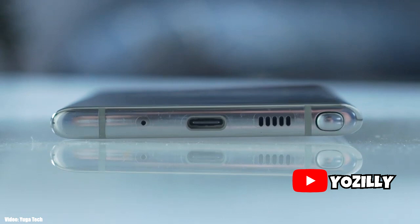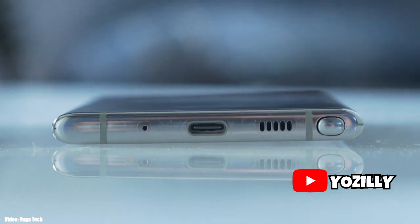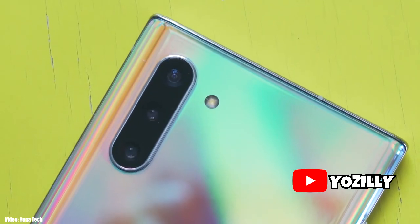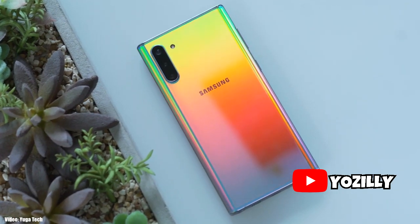The Note 10 is currently running One UI 2.1, and Samsung has said it will give the One UI 2.5 update to all smartphones currently running One UI 2.1. So an official announcement from Samsung should be coming soon.